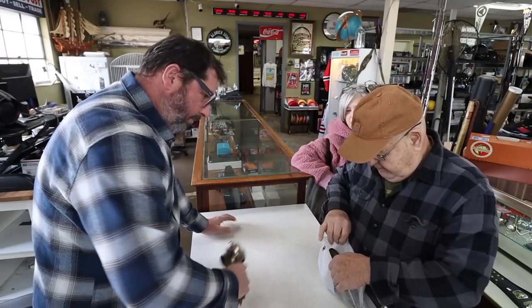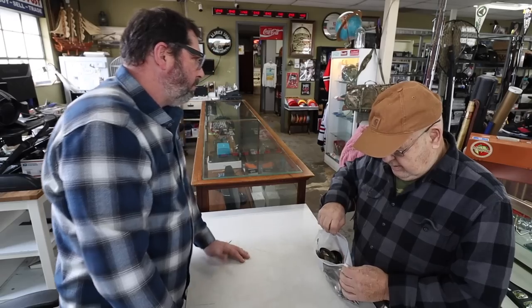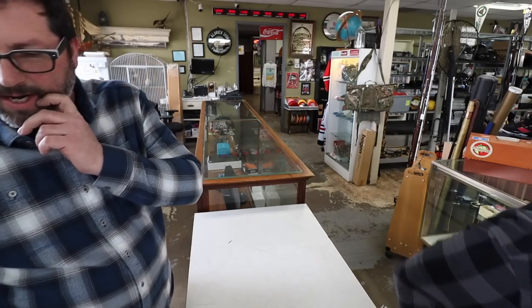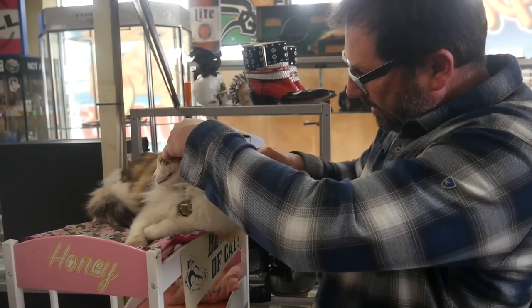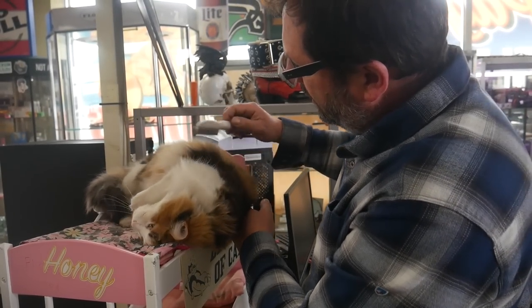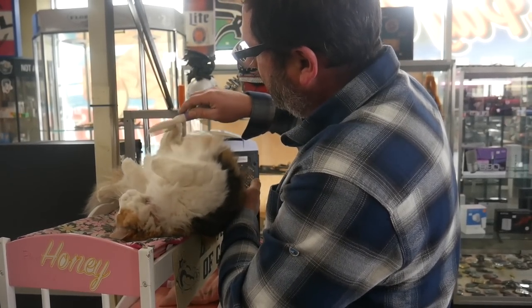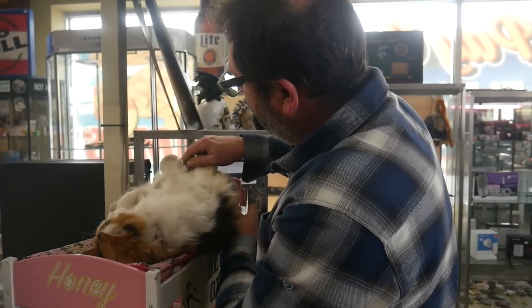Well, thank you for coming in - I appreciate it. No problem. You never know - all it takes is a couple nice pieces and you've got a few bucks. Have a good day. Thank you, you too guys. Guys, thank you so much for watching - I appreciate it. Hope you enjoyed today's episode. I'll catch you on the next one. Cheers.